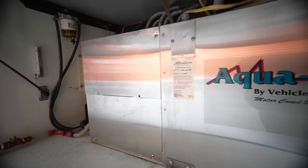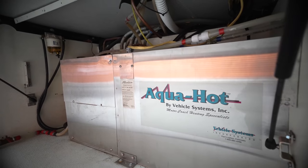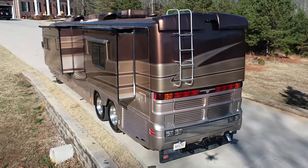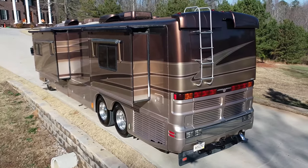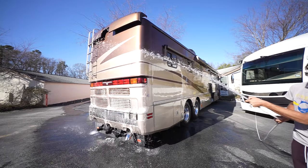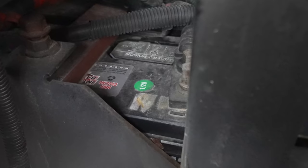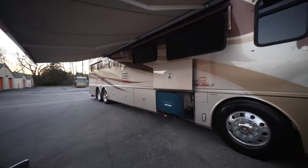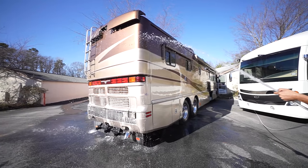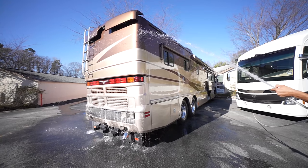Also in 2019, it received a brand new AquaHot system. 2020 was a light year for this coach, but even so, the service it received is above average for most RVs on the road. In early 2020, it got brand new batteries and a new exterior smart TV, a new brake solenoid, rear airbags were replaced, a new air governor was installed, and the driver air conditioning was serviced.